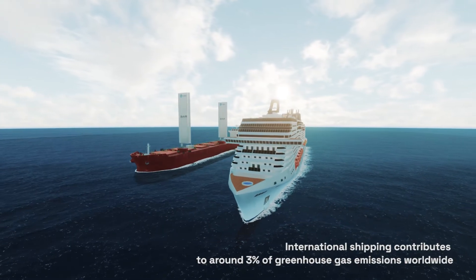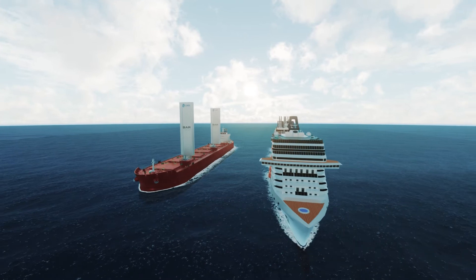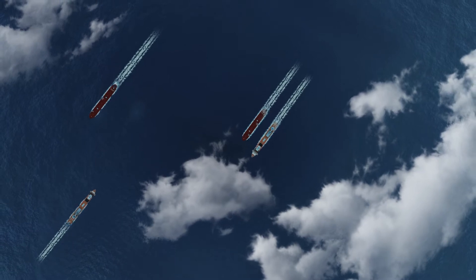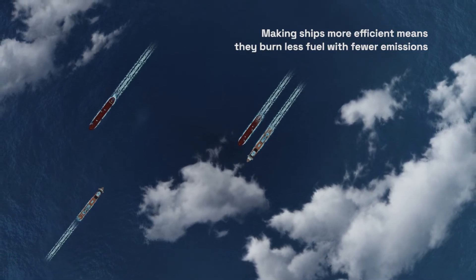International shipping contributes to around 3% of greenhouse gas emissions worldwide. The International Maritime Organization has therefore set out a strategy for phasing these out to align with the Paris Agreement temperature goals. Making ships more efficient means they burn less fuel with fewer emissions.